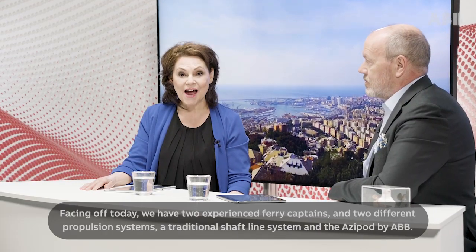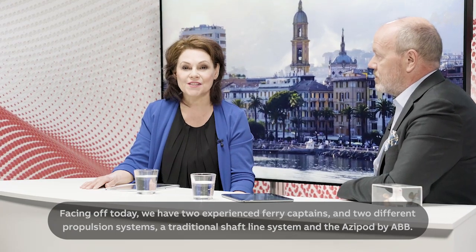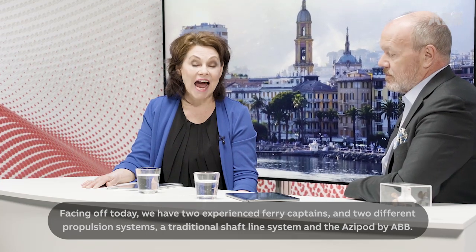Hello, and welcome to The Great Azipod Race from ABB. Facing off today, we have two experienced ferry captains and two different propulsion systems: the traditional shaft line system and the Azipod by ABB. It promises to be a race like you've never seen before. I'm Amanda Artio, along with Mr. Azipod, ABB's Vice President of Technology, Jukka Varis.